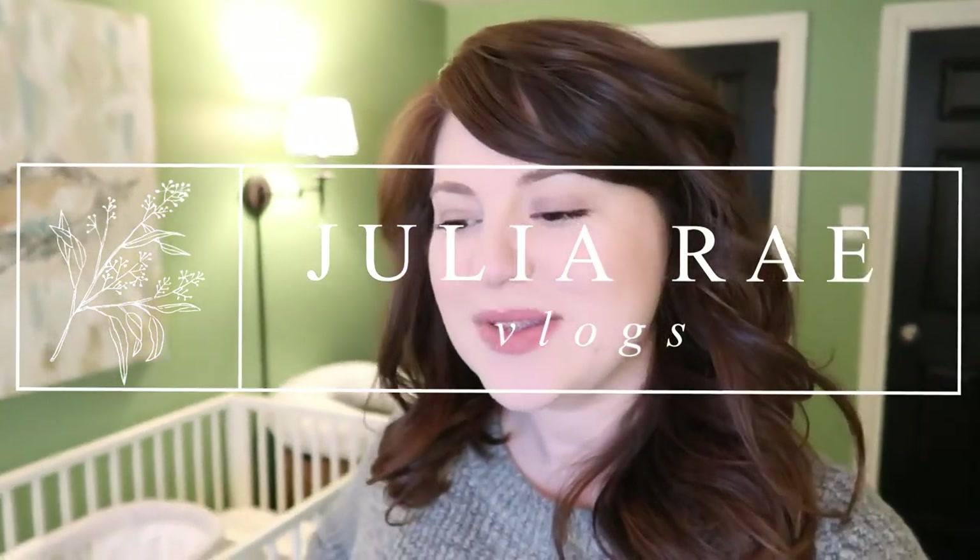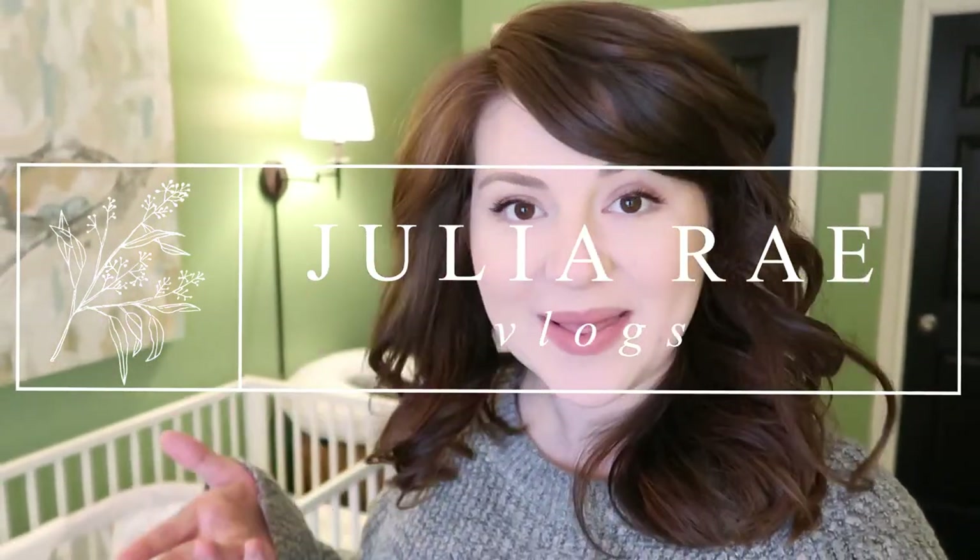Hey guys, what is up? Welcome back to the channel. If you're new here, welcome. My name is Julia Rae. I make beauty and lifestyle videos here on my channel as well as some pregnancy and soon some motherhood videos because I am 38 weeks pregnant.